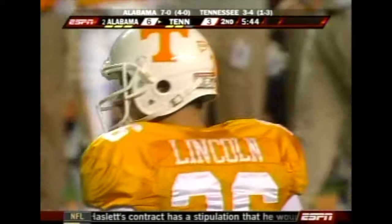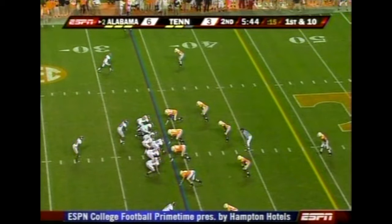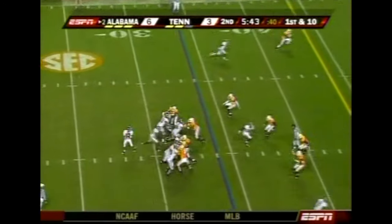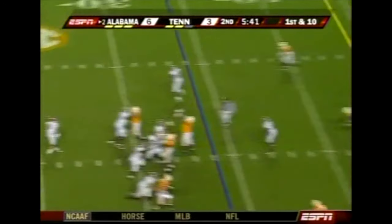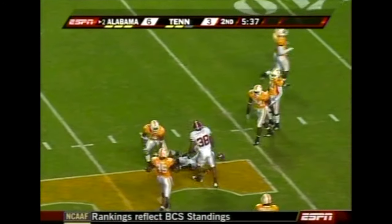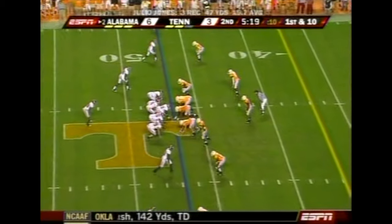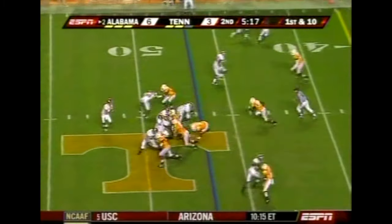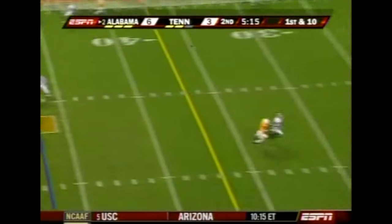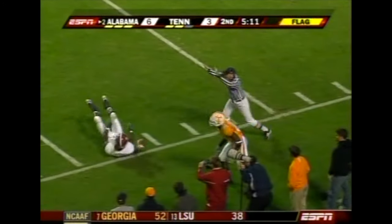They took over the last time at the three, and now they're out near the 34. John Parker Wilson on first down to Jones — he was wide open on a crossing route and gets into Tennessee territory. A kid that the coaches really like because they say he wants to get better and is willing to work hard. John Parker Wilson and Jones again to the 12-yard line.